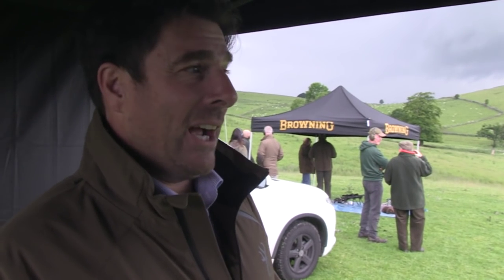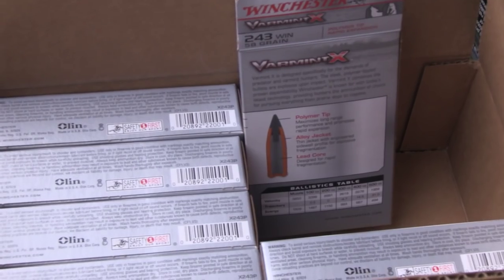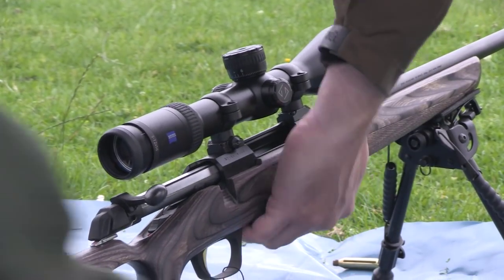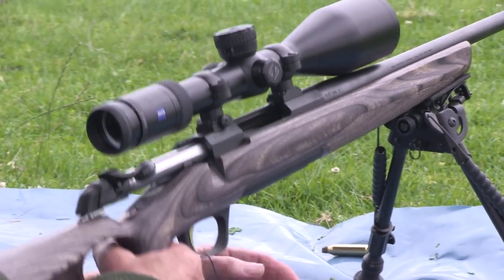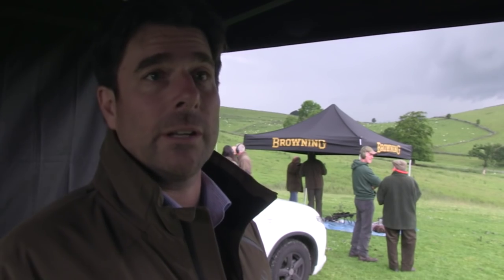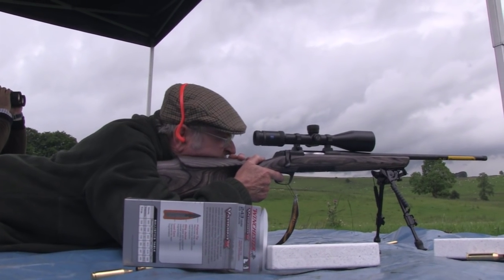We have the X-Bolt GRS rifle here, which is fantastic — it's a heavy barrel with a customisable stock. We have the new X-Bolt Eclipse, which is a thumbhole laminate X-Bolt, and we have the standard X-Bolt composite stainless stalker. So it's a nice selection of four or five different rifles. What do the punters think of it?